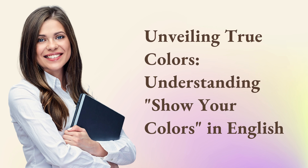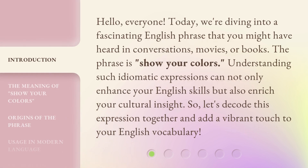Unveiling True Colors: Understanding Show Your Colors in English. Hello, everyone. Today, we're diving into a fascinating English phrase that you might have heard in conversations, movies, or books. The phrase is 'show your colors.' Understanding such idiomatic expressions can not only enhance your English skills but also enrich your cultural insight. So, let's decode this expression together and add a vibrant touch to your English vocabulary.